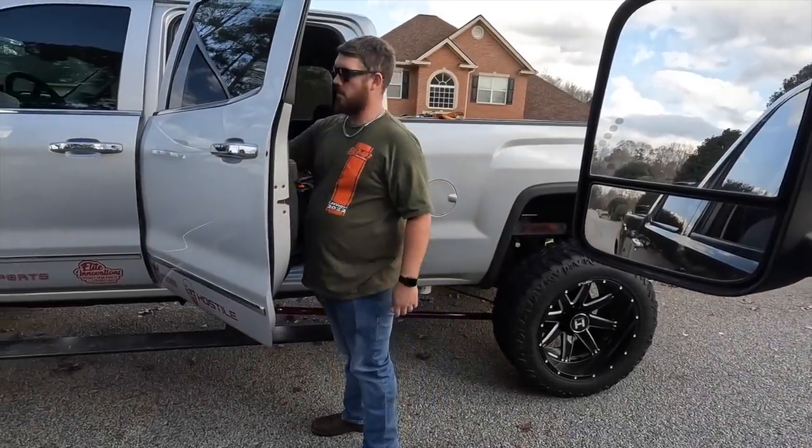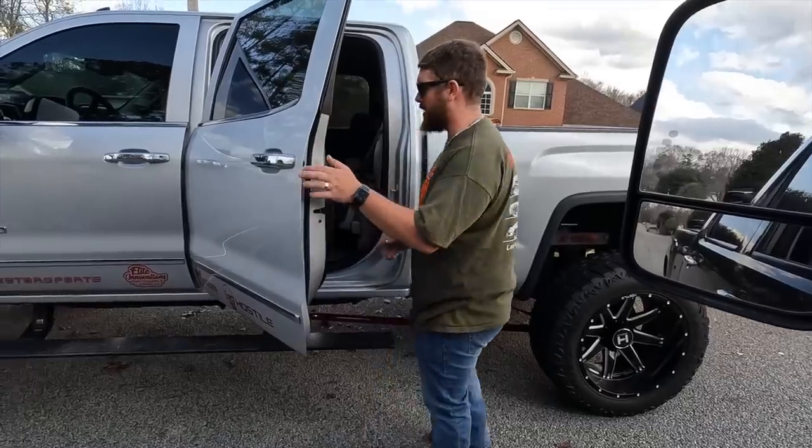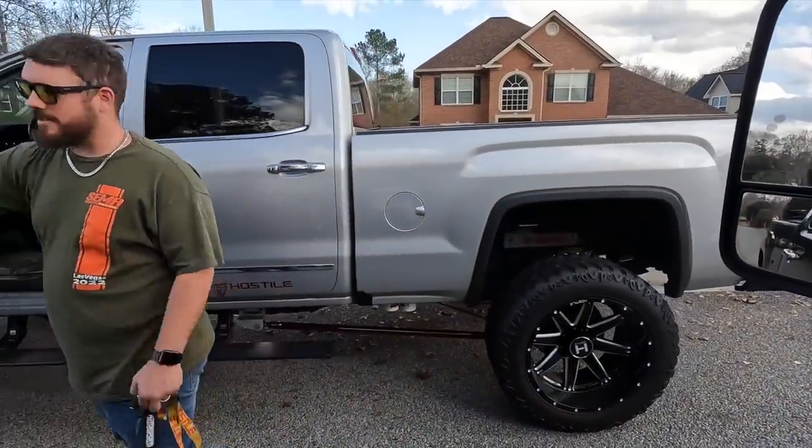Hey, try and keep up with this truck, okay? I'll try. I put it back in race too. We'll try to keep up with this old Denali. This LML, try not to smoke me out too bad, but I'll try not to.